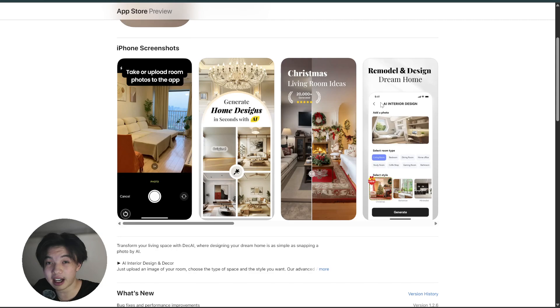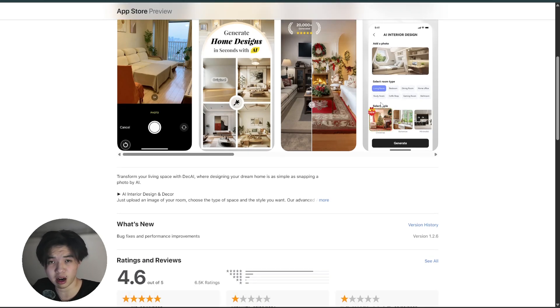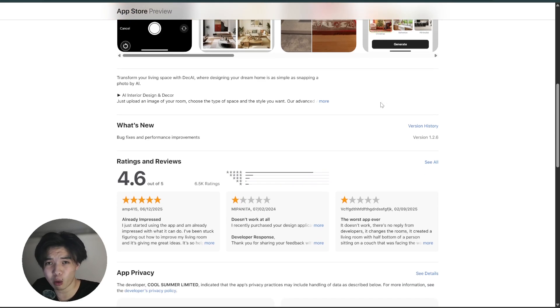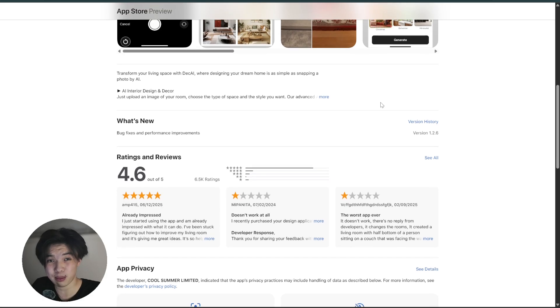What's cool is how it actually lets you fine-tune the tone — professional, witty, bold, or friendly — depending on what your brand voice is. DECAI also supports tools like idea generation, product descriptions, and even pitch lines.